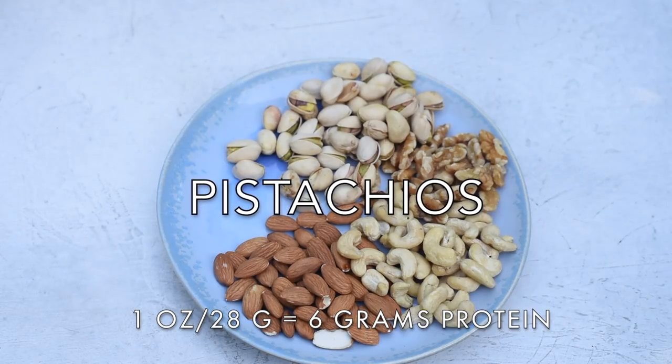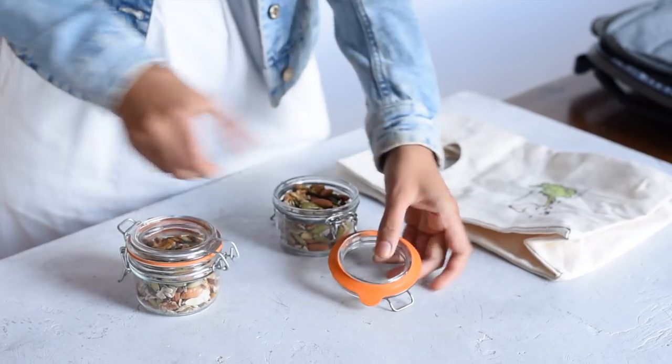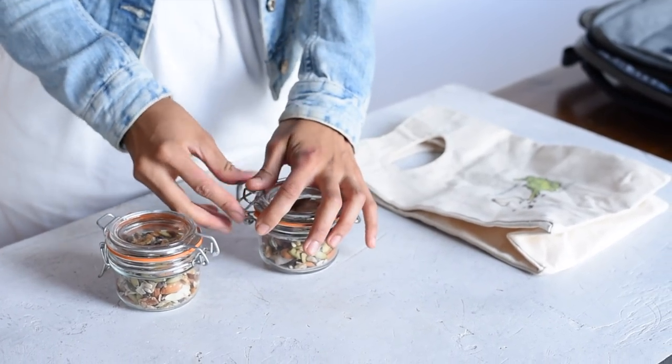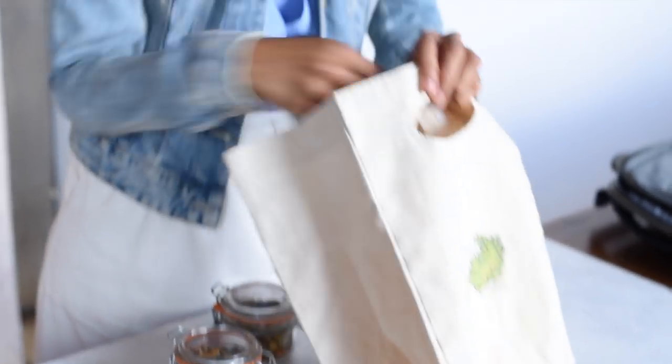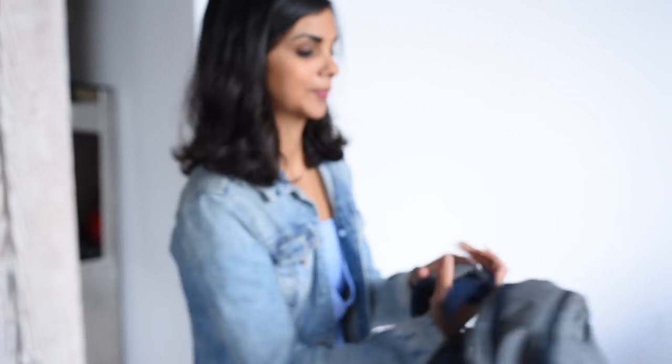Next up, pistachios — one of my favorite snacks. They're great for mindful snacking if you find yourself grazing without paying attention to what you eat, because you have to put a lot of work into opening each pistachio, so you're more cognizant of what you're eating.